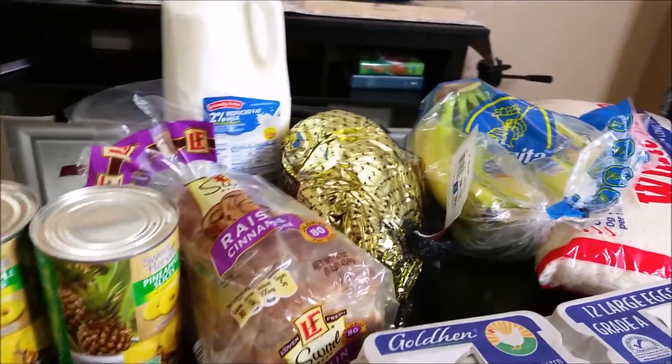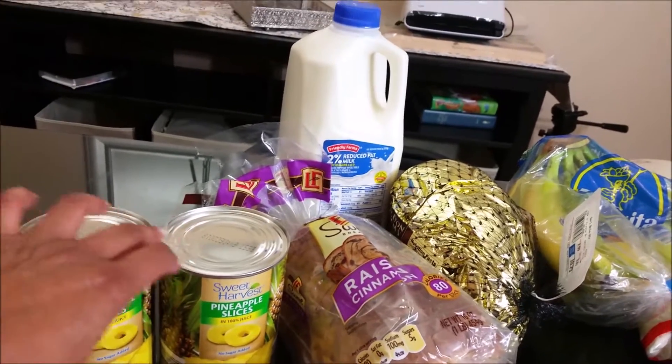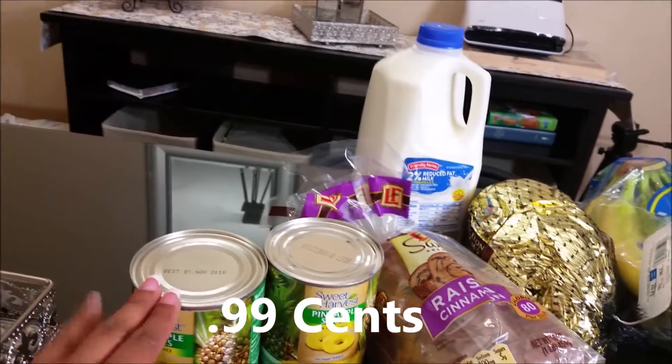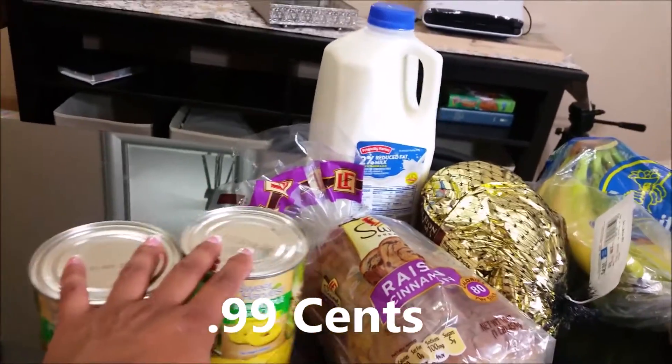Next I picked up some sliced pineapple. I went ahead and got two cans — these were 89 cents each — and they don't expire until November 2018. But they will be used this week.